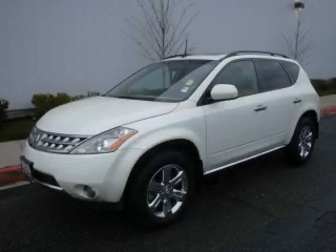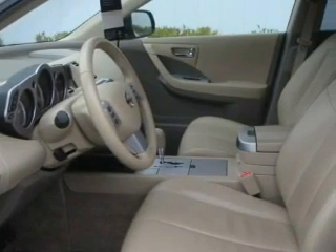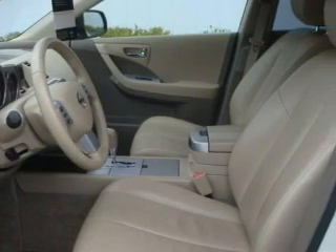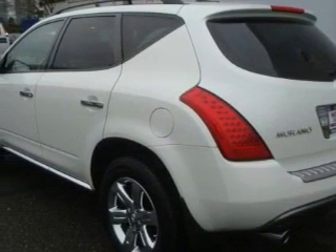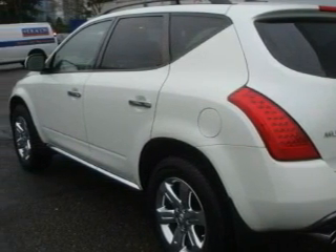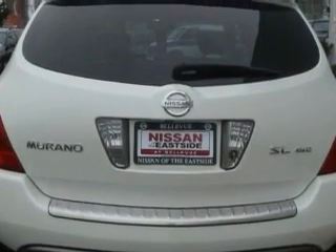This is a 2006 Nissan Murano — plenty of space for what you need. The most desirable features onboard this Nissan include a heated driver's seat, a sunroof, a navigation system, an MP3-ready stereo system, an anti-lock braking system, a traction control system, and this vehicle has just over 43,000 miles.